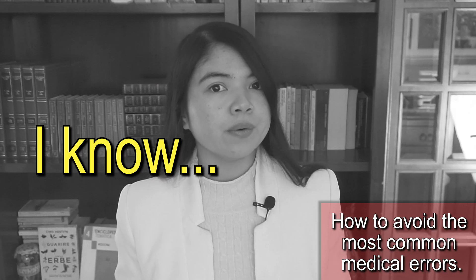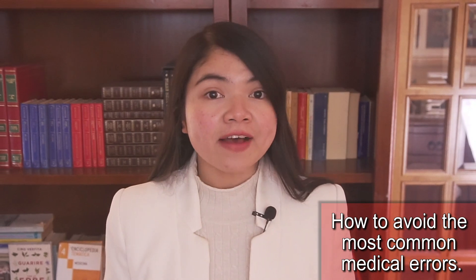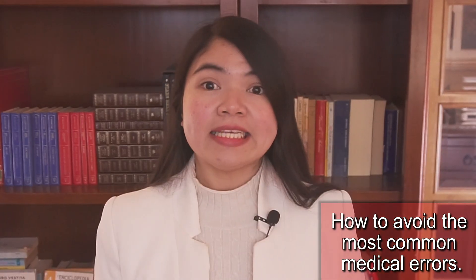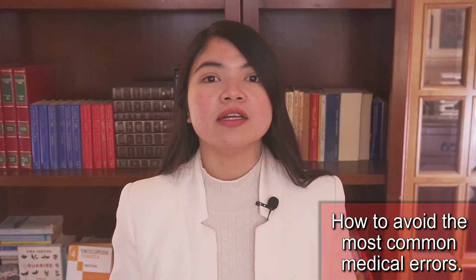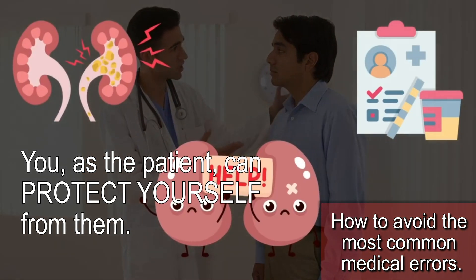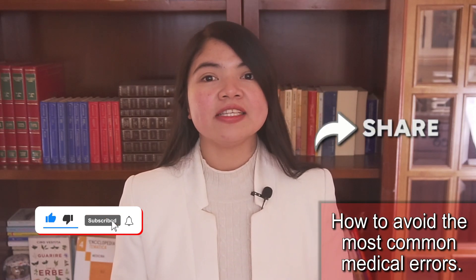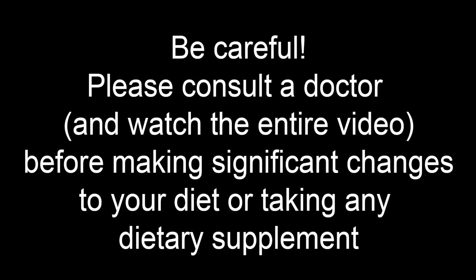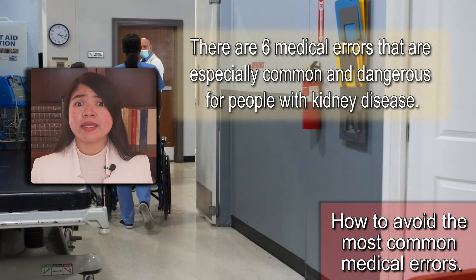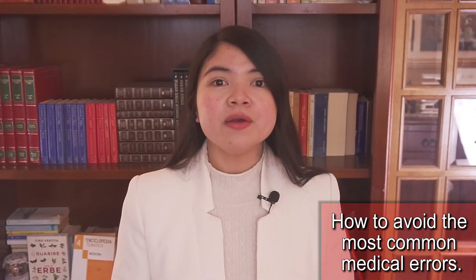Which is frightening, I know. I haven't made this video to scare you. I have made this video to help you identify and avoid the most common medical errors. The good news is that, since most commonly medical errors happen during prescribing — not during surgery — you, as the patient, can protect yourself from them, as long as you know what they are. There are 6 medical errors that are especially common and dangerous for people with kidney disease. I've ranked them from less to most dangerous.